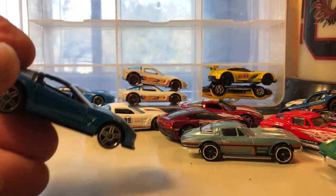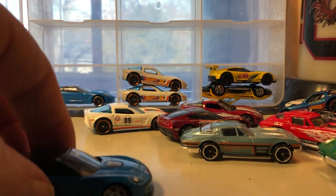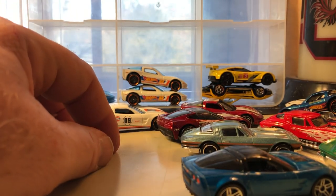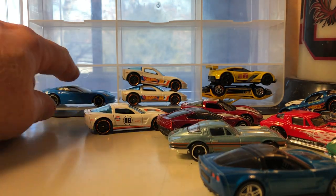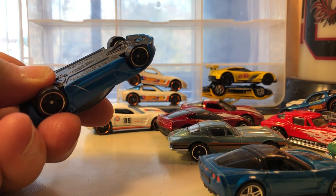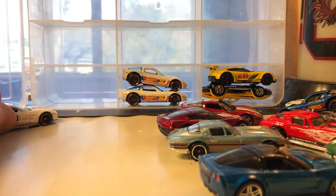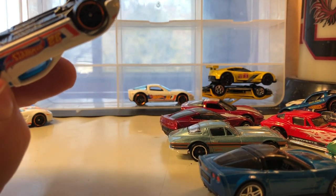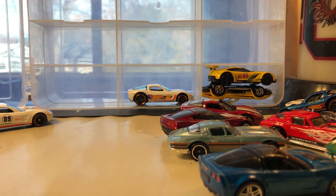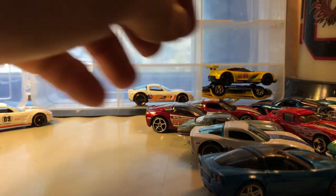Here's another '01 Corvette Z06 — looks pretty good with the PR5s, just blue with no paint scheme, a stock car. That looks pretty good that way. Here's a '14 Corvette Stingray — there's a duplicate so I'll just pull out the one. And this is a C6 Corvette.